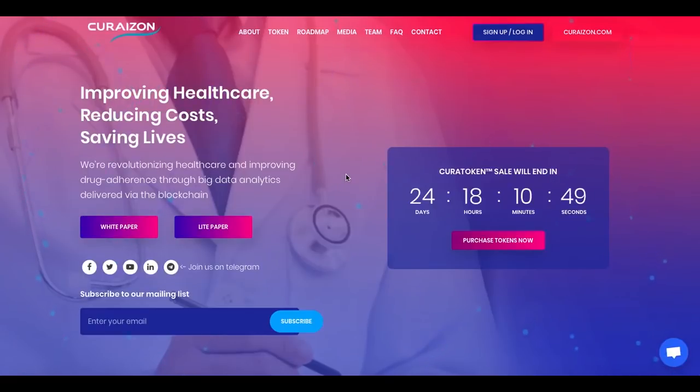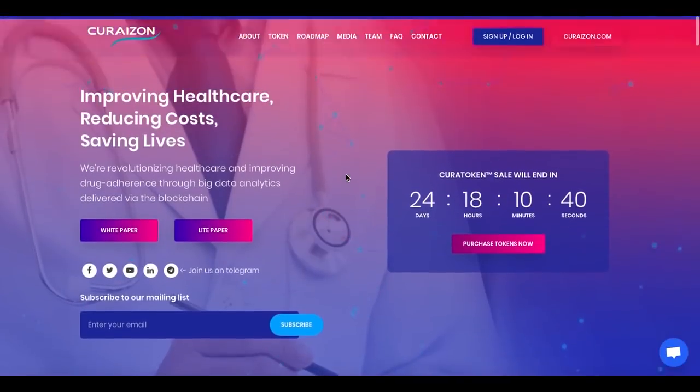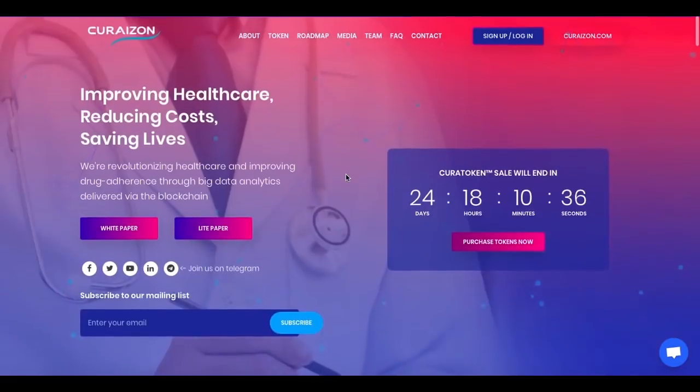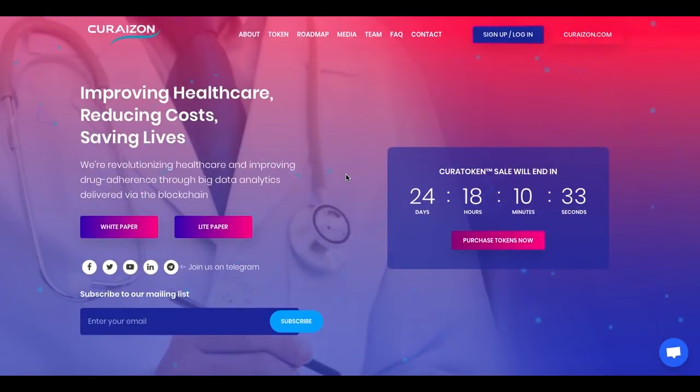Before we go any further in this video, I would really recommend you to visit their page on your own, do your own research, go through their page to see what is inside, go to their white paper, which is basically the core of the video as you probably know. It is really worth reading it all before investing.